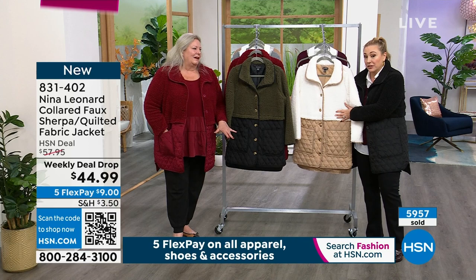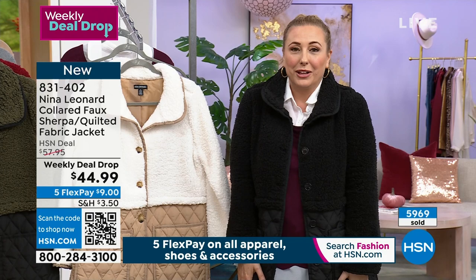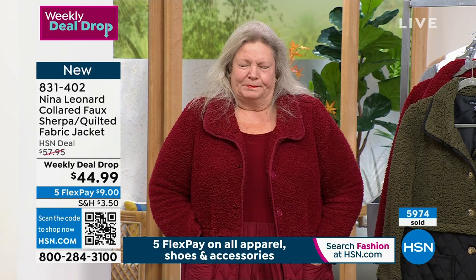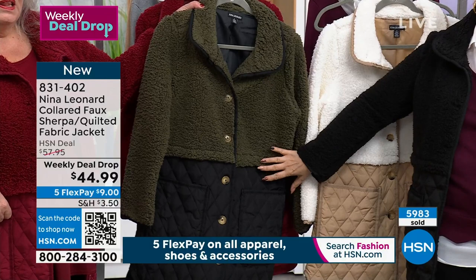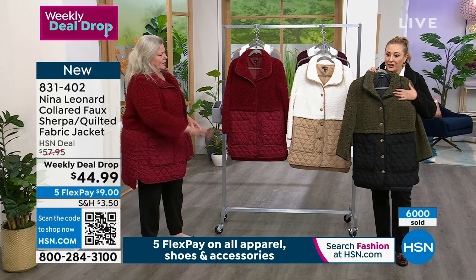Sold out in tan ivory in extra small and small. We still have medium, large, extra large, 1X, 2X, and 3X — but just a couple hundred left in this color. I'm wearing the black, Kate is in the crimson, and then there's the olive black which is actually my favorite — very sophisticated. It looks great with a black bottom because it makes your legs look super long. And of course I love total black because I'm from New York.